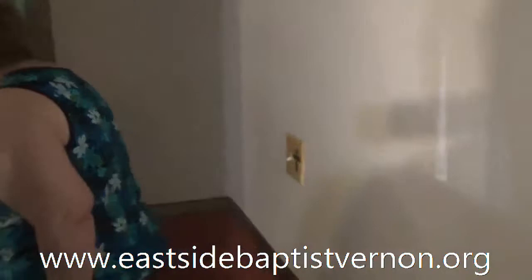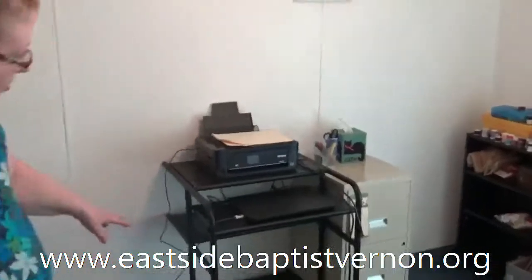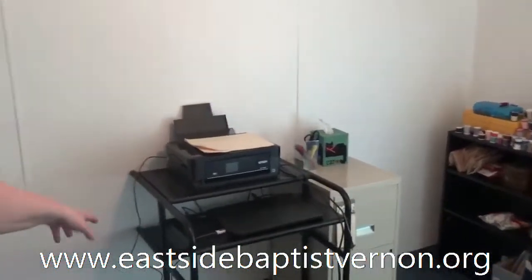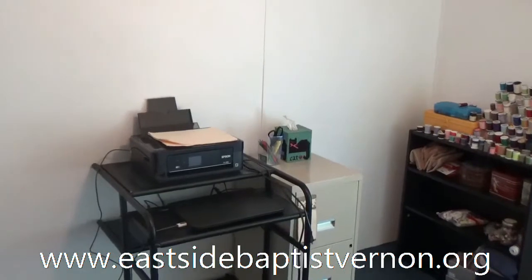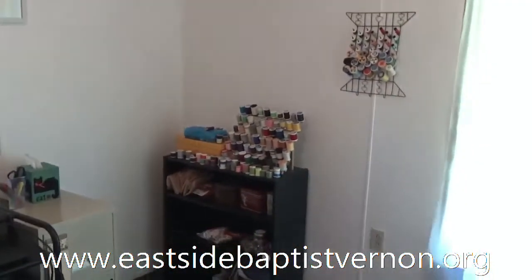This room at the end of the trailer is where I keep the church finance records and all. We have a computer and a printer here, and my daughter is in charge of that — she comes here and works on that. We also keep our thread and buttons and stuff in here.